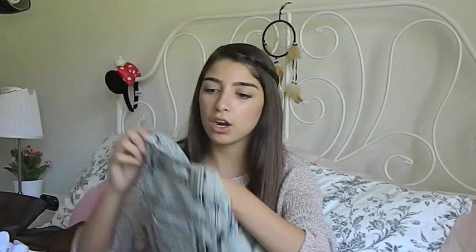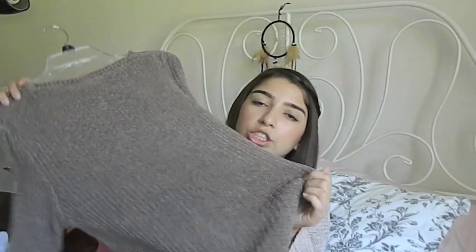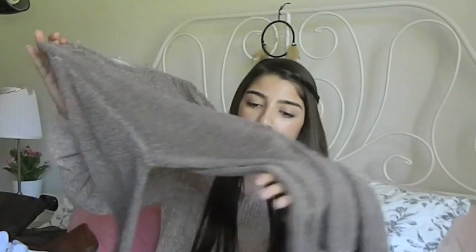Then I went to Brandy Melville and I got a pair of high-waisted shorts — super adorable. And then I got two knit sweaters from there. One of them is what I'm wearing right now. I don't even know what color this is, it has some pink in it but it's not pink. It's very comfortable, very soft, and I love it. And then I got this brown one — it's longer and it's just soft and cuddly and amazingness.